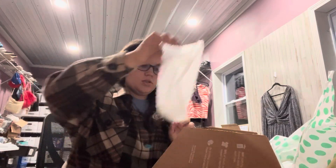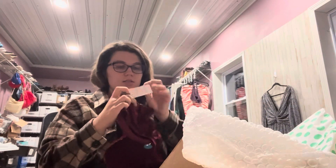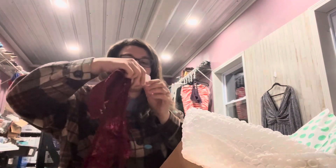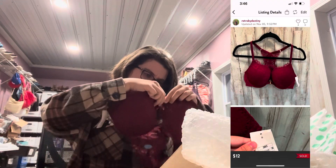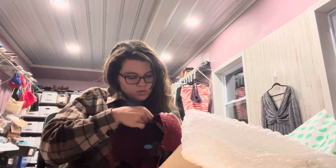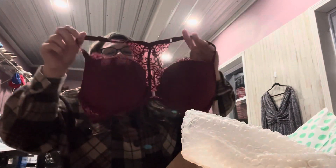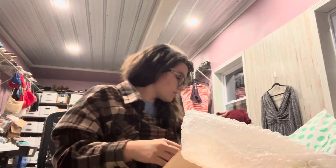I'll check and make sure all the little gems are in there. I've got a bra — this is just Auden, I think that's how you say that, this is from Target. It was $17, size 36C. Bras do sell well for me, so I can still list this. It's a front clasp — it's red, and it has a lacy back.